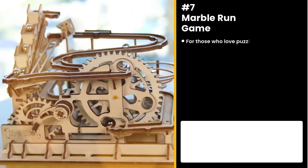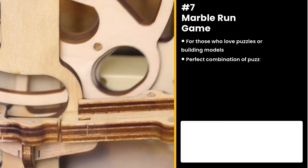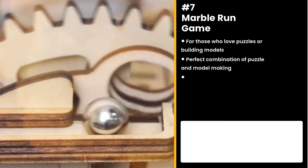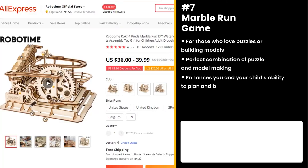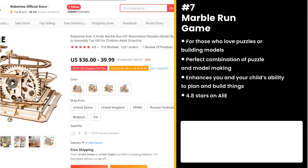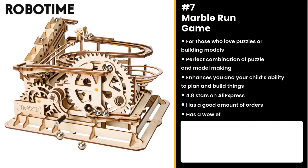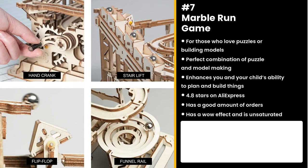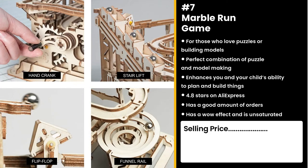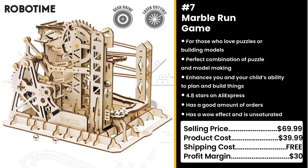Do you love puzzles or building models? Then the Marble Run game is for you. It's the perfect combination of puzzle and model making. It enhances you and your child's ability to plan and build things. It has 4.8 stars on AliExpress and a good amount of orders. This product has a wow effect and is unsaturated, so don't miss this opportunity. Who doesn't want a game that'll stimulate their minds? You could sell this for $69.99 while the product costs only $39.99. Shipping is free, so you're looking at a great profit margin of $30.